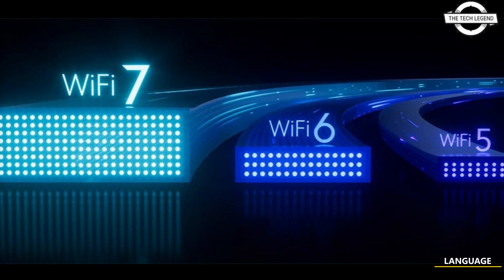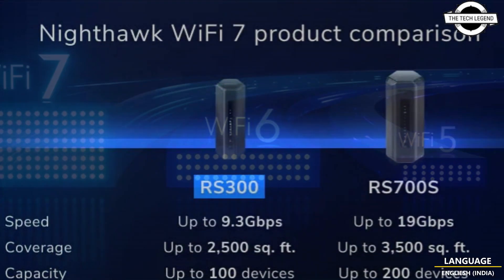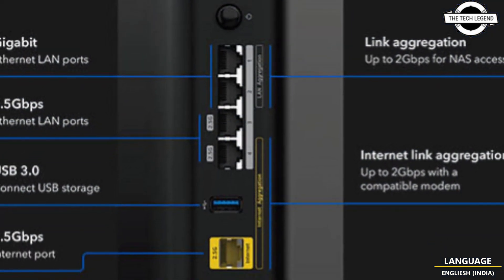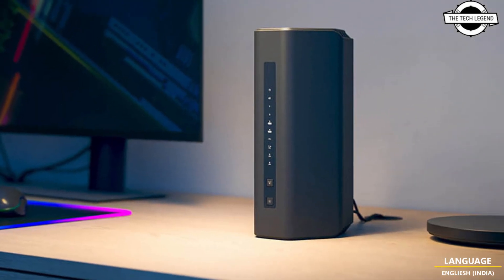Hello friends, welcome to the Tech Legend channel. Today I will talk about the Netgear Orbi 770 triband mesh system and the Nighthawk RS300 router.